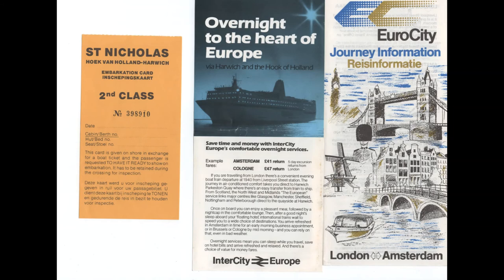As far as the London to Harwich route was concerned, the boat trains were given the names Benjamin Britten and Admiral de Ruyter, and marketed as part of the new Eurocity network.